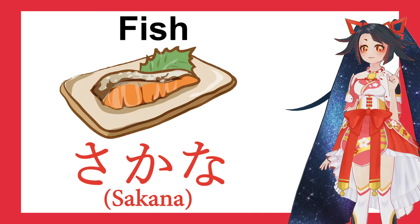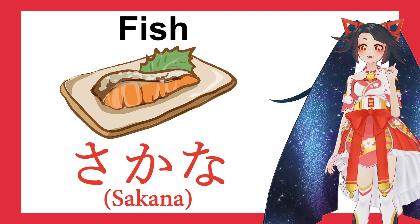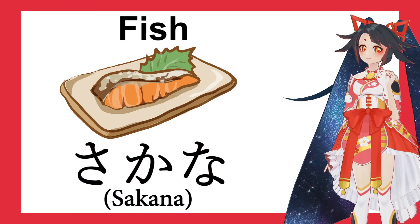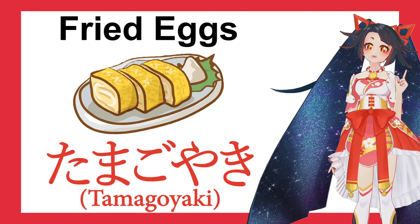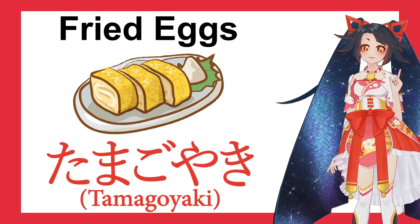Next is fish. Sakana. And fried eggs. Tamagoyaki. Tamagoyaki.